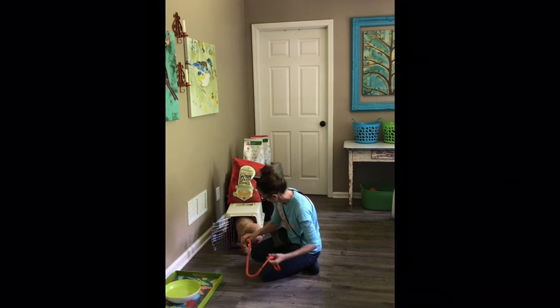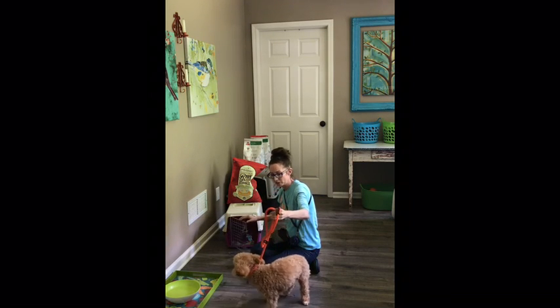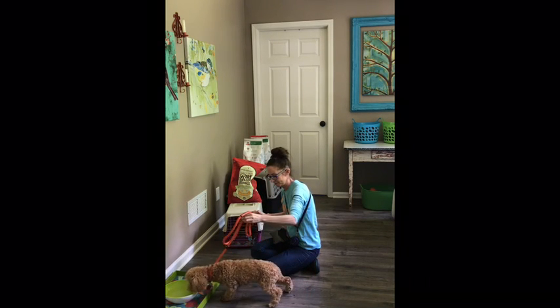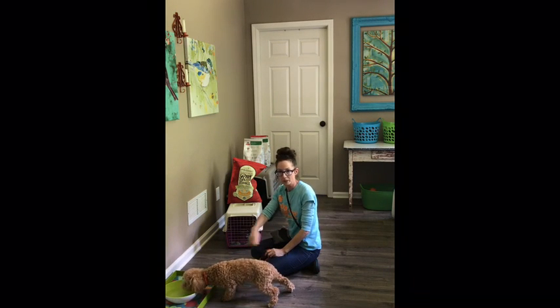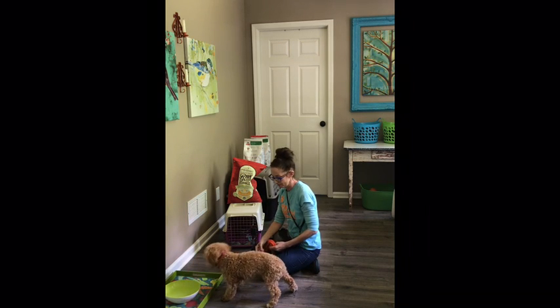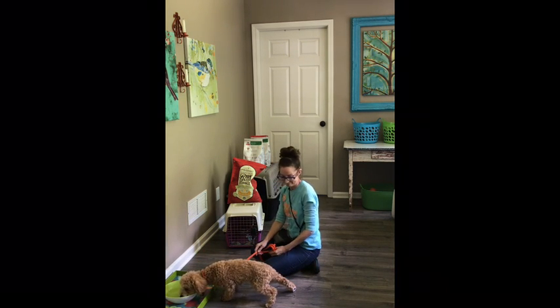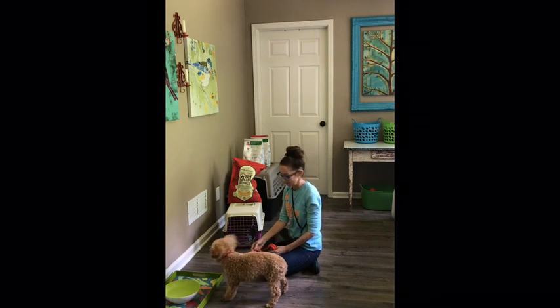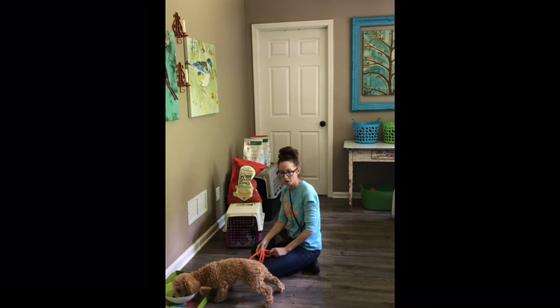That's good — you did it, very nice. She's a little bit nervous — you can see the body language there. Tucked tail, unsure. She's totally normal though; she just got here.